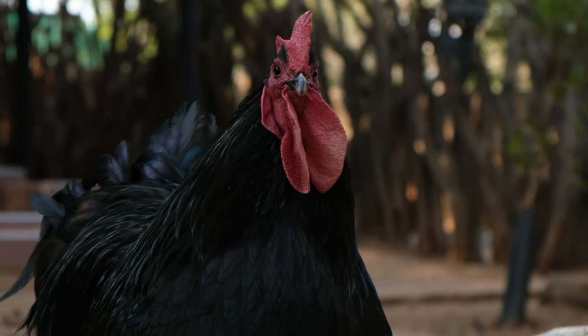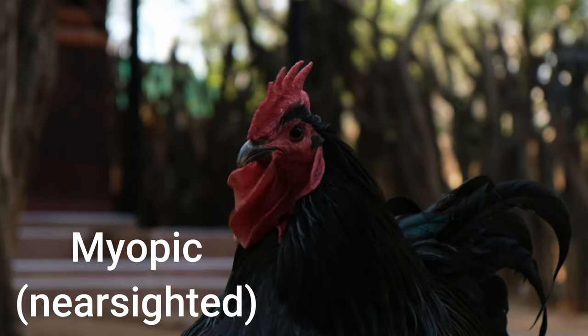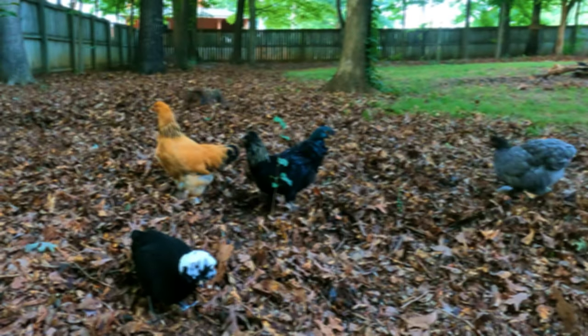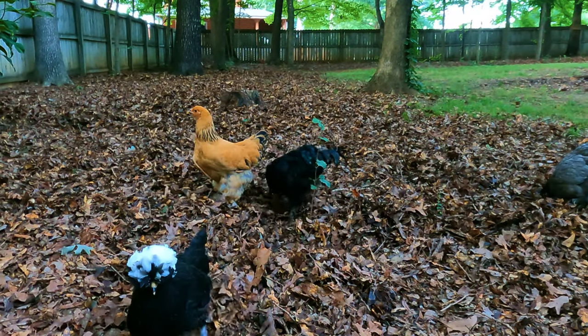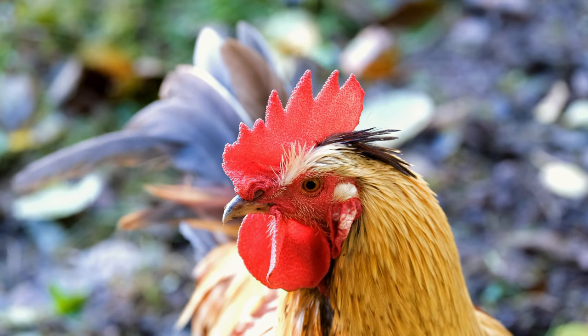Chickens have a unique visual adaptation where one eye is nearsighted — called myopic — and the other eye is farsighted — called hyperopic. The nearsighted eye is adept at detecting movement and objects up close, such as insects or seeds on the ground. The hyperopic, or farsighted, eye faces forward and focuses on distant objects such as potential predators.